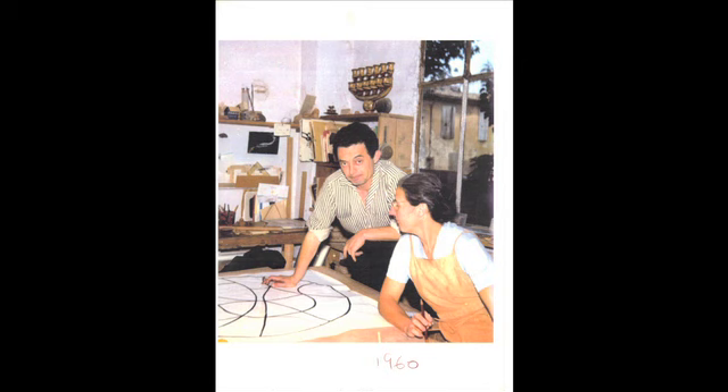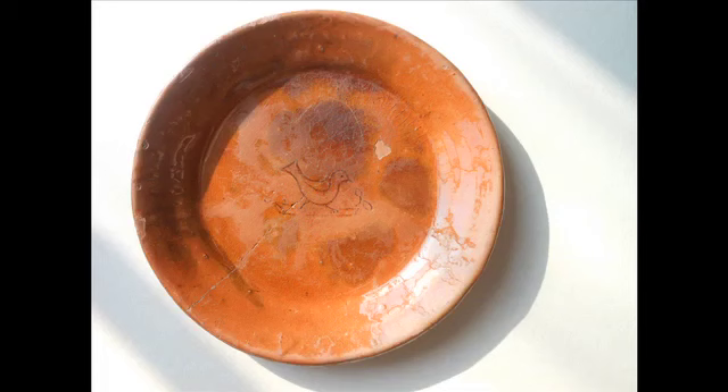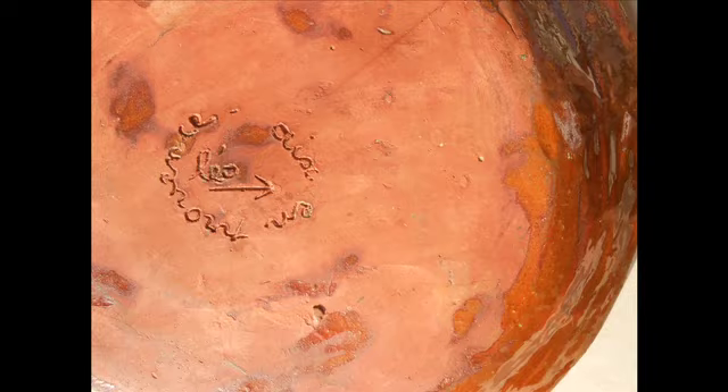Léo, Léonie Buffil, ma belle-mère, qui a commencé, qui a monté l'atelier, avec son mari ensuite qui est venu l'aider. Lui, il était journaliste, il s'est mis à la céramique avec elle.